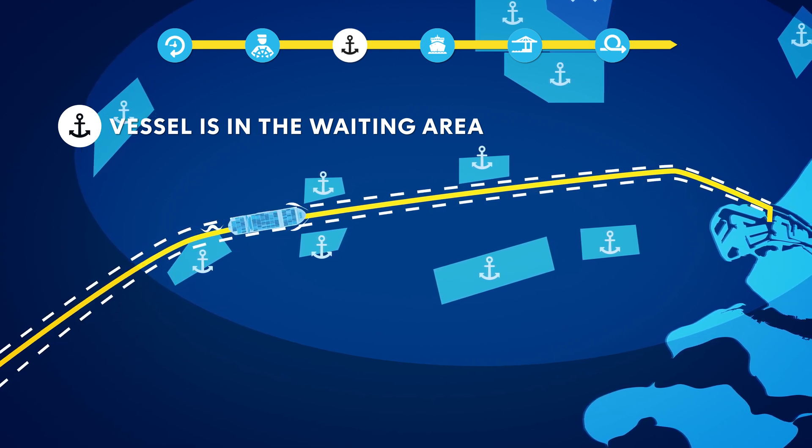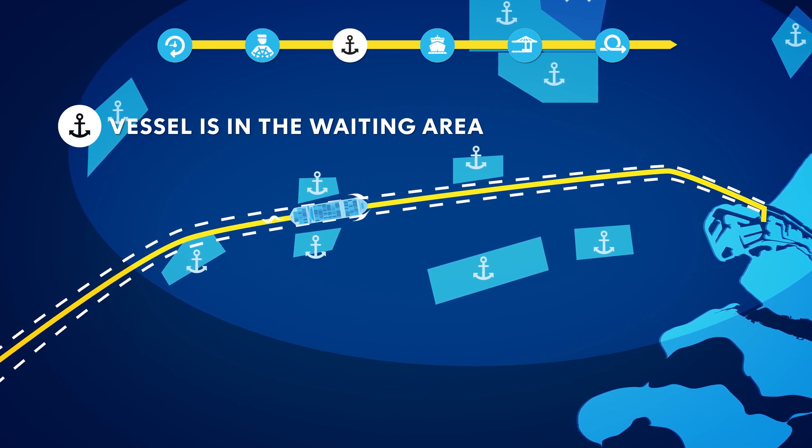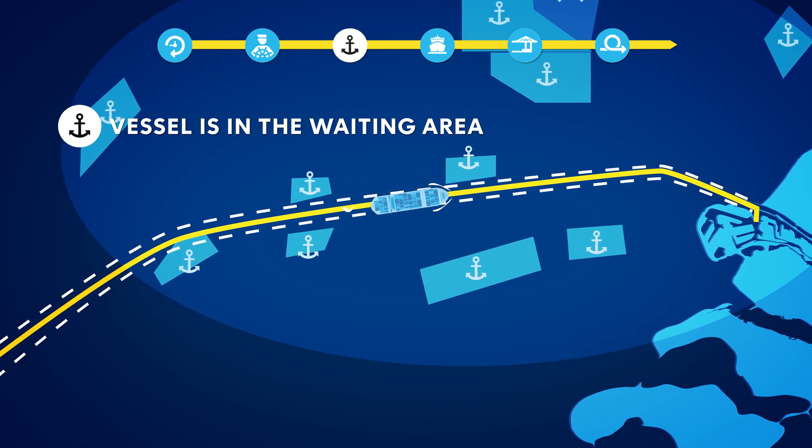In the event of peak demand for nautical services, the Harbour Coordination Centre will consult with the nautical services regarding their remaining available capacity. If the capacity is insufficient, peak moments will be smoothed out to avoid last-minute adjustments in the planning.